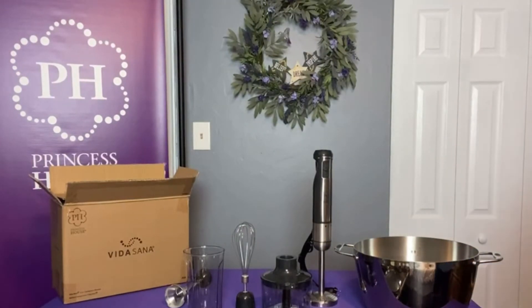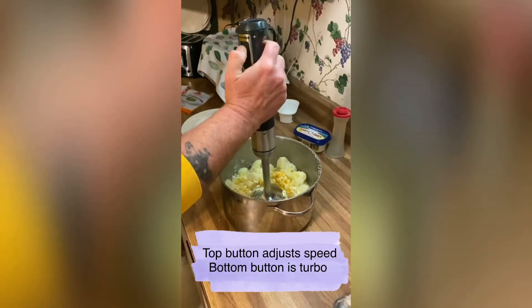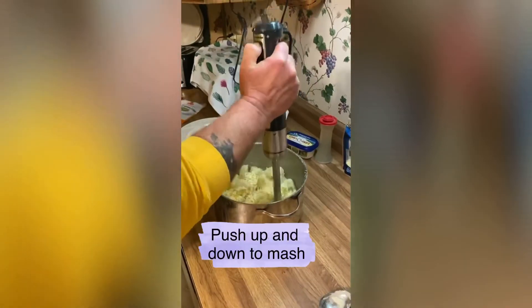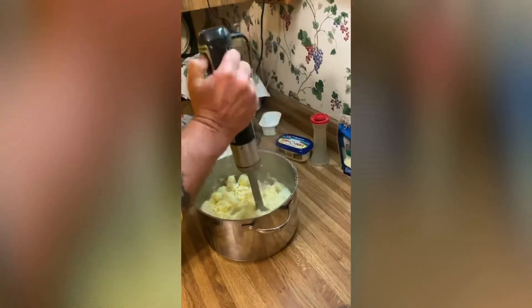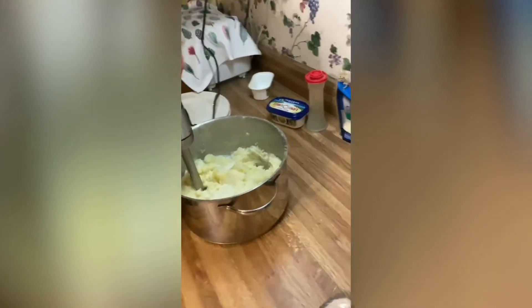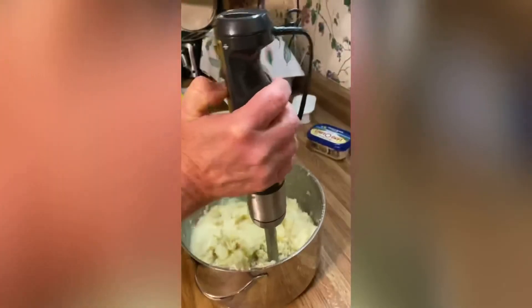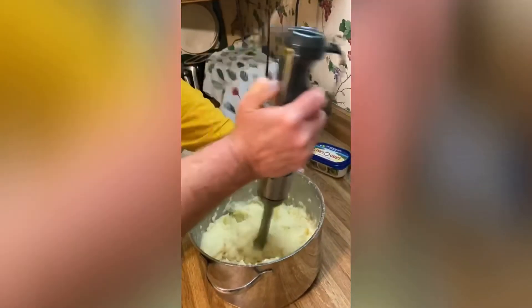The top button lets you adjust the speed, or you can go right to turbo. You don't have to hold it to adjust — just put it in and turn it on. [blender runs] That's pretty good, huh? Saves your arm! Then you just shake it off on the side. Definitely saves your arm.